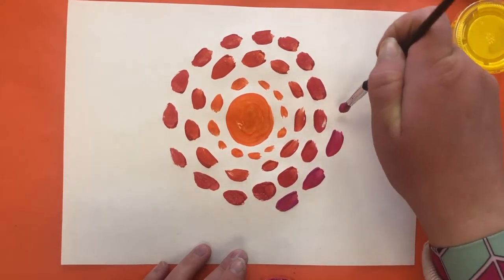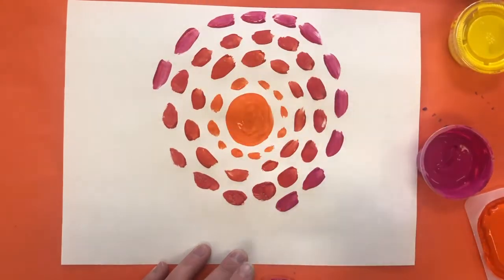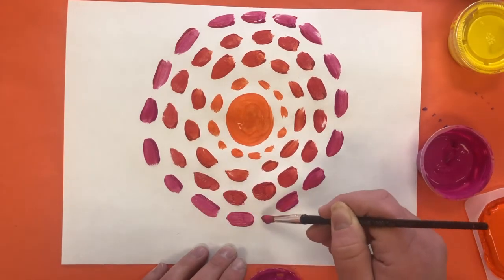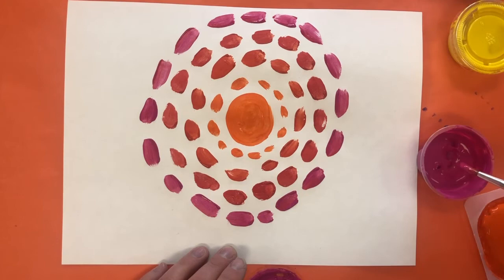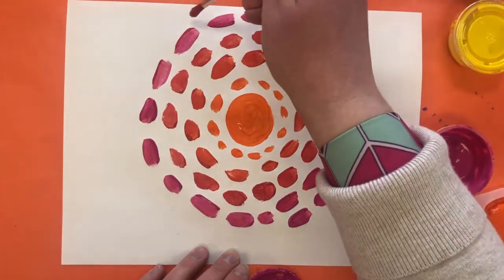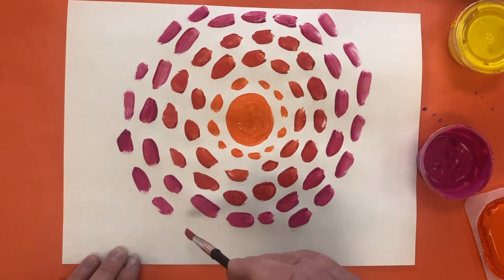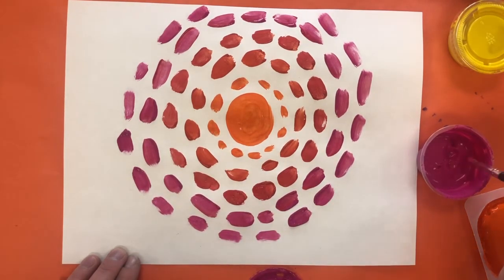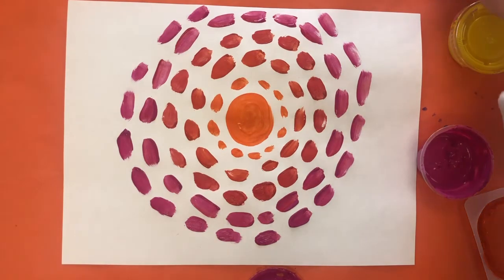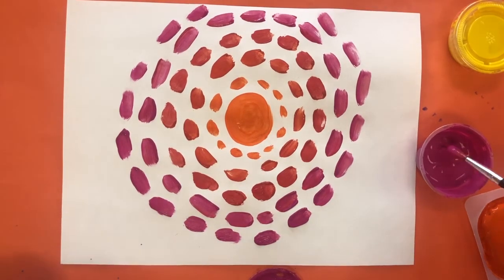Now I've got almost all pink and I'm going to go around again. I've kind of run out of room at the top, but that's okay. I'm going to keep going around for the rest of my paper until I run out of space. I'm just doing those little dabs — short, quick brush strokes all the way around. And I'm going to add in a little bit of blue with my colors.